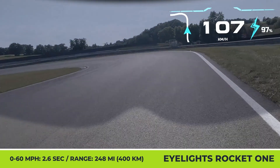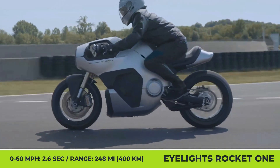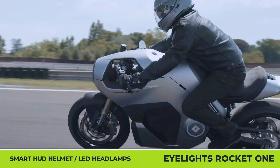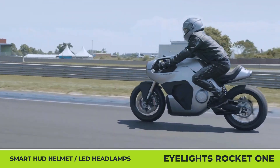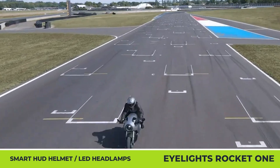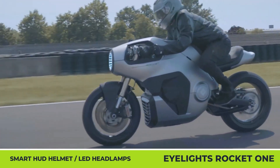The mid-mounted motor peaks at 134.2 kW, putting out 885 lb-ft of torque at the rear wheel. With this output, the initial 0-60 mph acceleration is projected at 2.6 seconds, while the claimed range is announced at 248 miles.